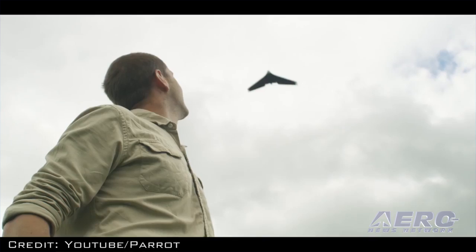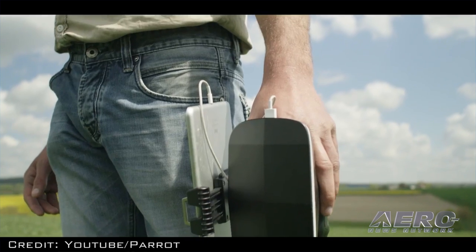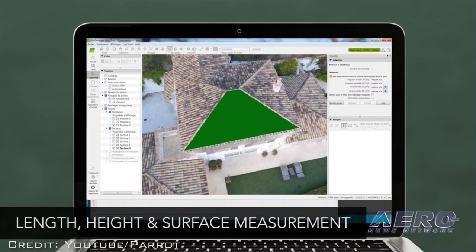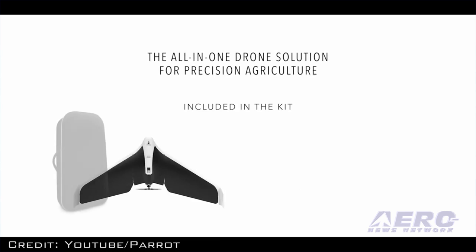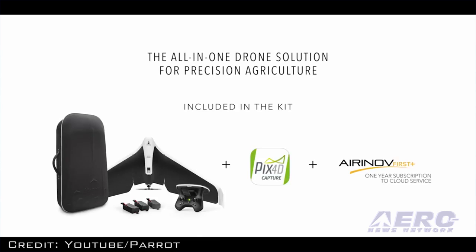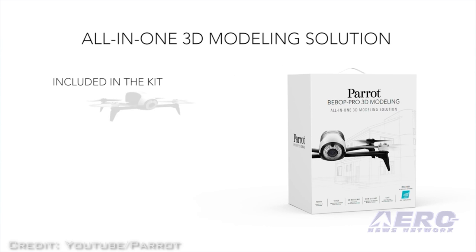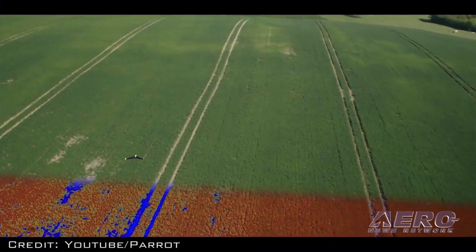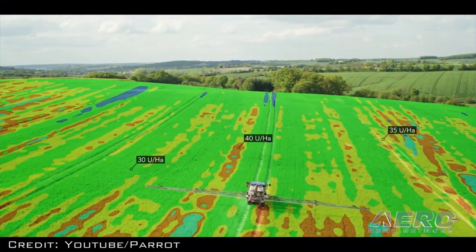They specifically mention agriculture, construction, and real estate as potential businesses that might employ one of its professional line of UAVs. Parrot is unveiling three new aircraft in its prosumer line. The Disco Pro AG will cost $4,500 and is expected to be available in June. The lower-cost Bebop Pro 3D will set you back about $1,100. The third model, called the Bebop Pro Thermal, will carry a thermal camera, and the price for that aircraft has not been disclosed.